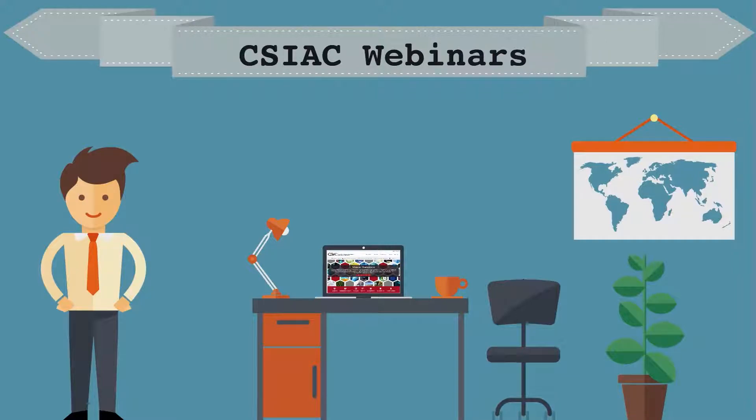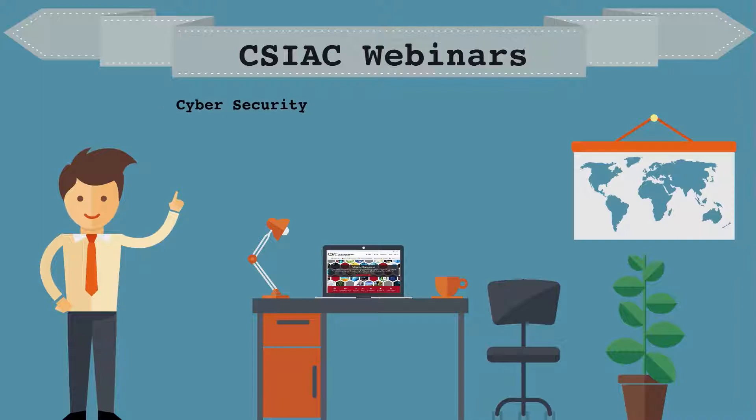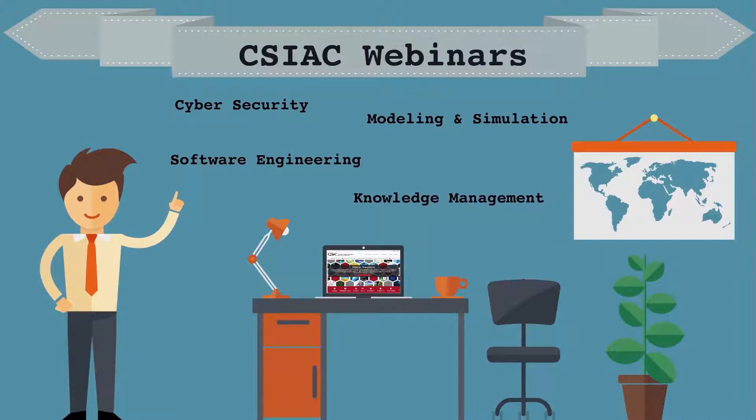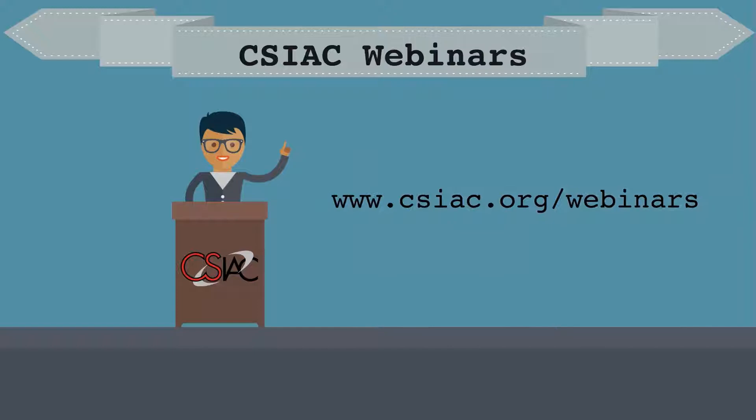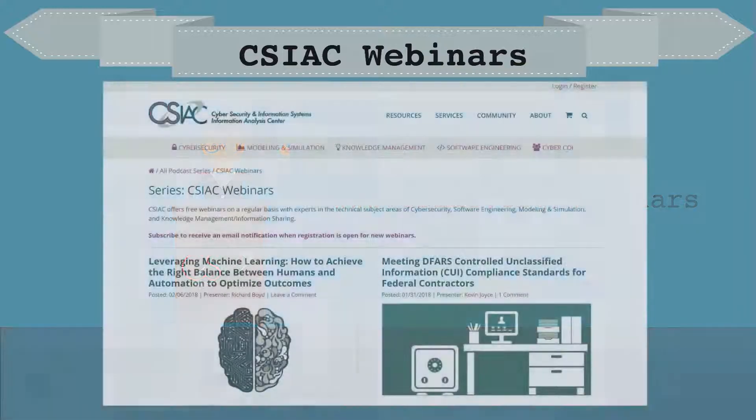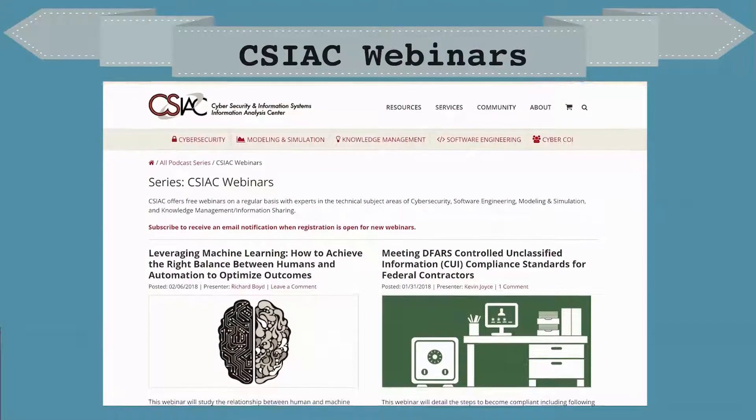Did you know that CSIAC offers free monthly webinars featuring experts in the areas of cybersecurity, software engineering, modeling and simulation, and knowledge management? Come see leading industry professionals talk about industry practices and leading research. Visit www.csiac.org/webinars to subscribe to our mailing list, see when the next webinar series is available, and watch previous webinar series to catch up.